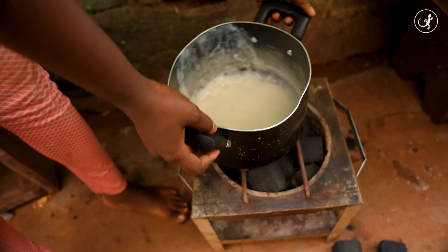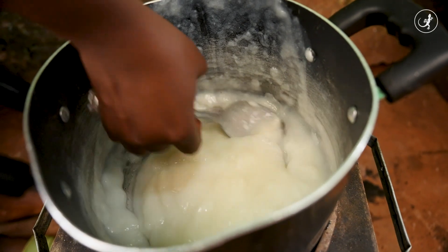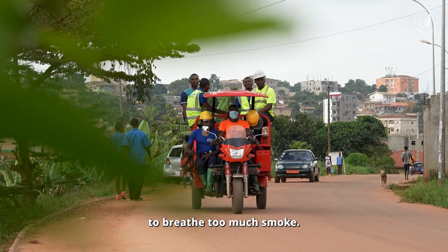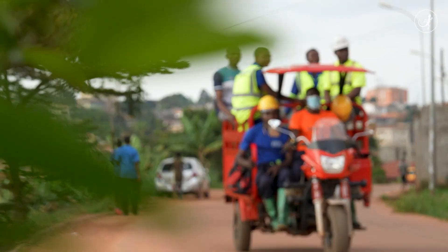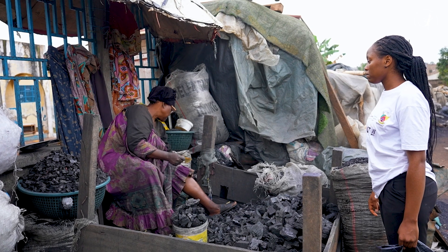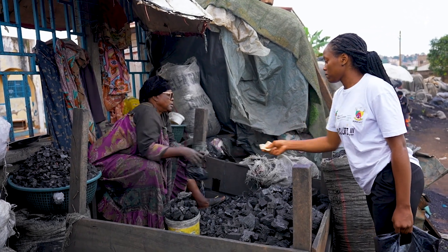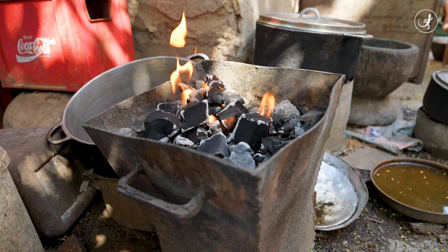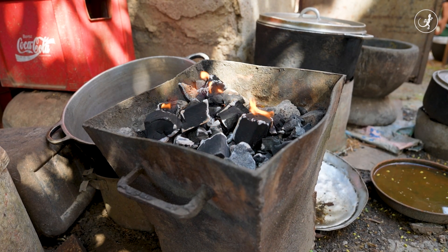At less than half the price of charcoal, the fuel Cindy uses also produces less smoke. Behind this solution is environmental engineer Steve Jutsu, who decided to tackle one of the key causes of deforestation in his country — the cutting of trees to produce charcoal, of which 375,000 metric tons are burned per year.